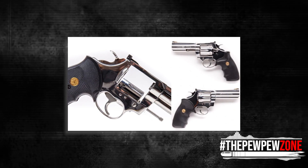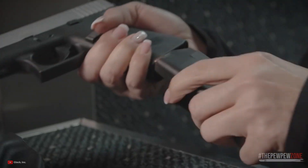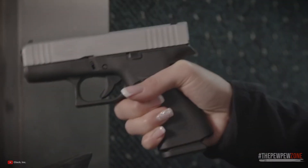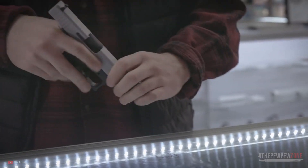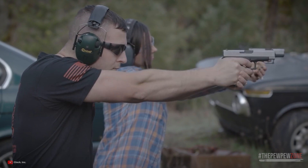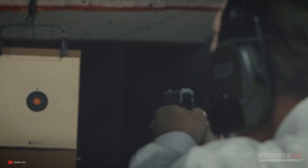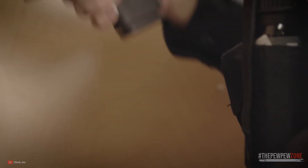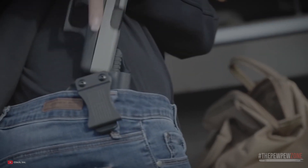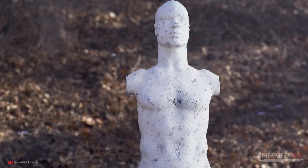One undeniable advantage a revolver has over a semi-auto is in the complexity. A semi-auto in a scuffle may not fire if you push the barrel right into your attacker, since doing so would push the slide out of battery and the gun would not fire. Another problem is that a semi-auto can jam. A trained shooter can quickly clear the jam and start firing again, but even then it takes away precious time that you may not be able to afford.